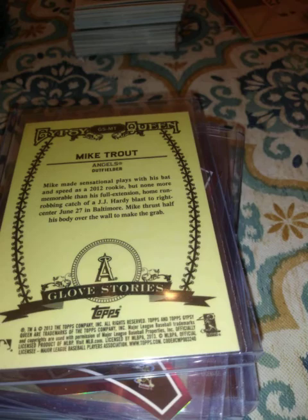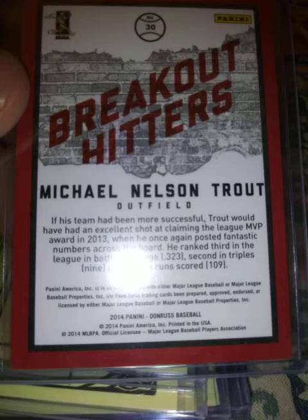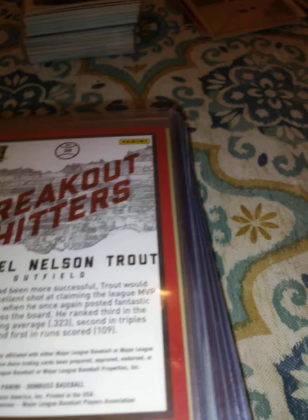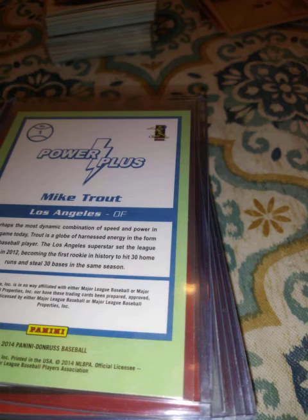I have another one of those Gypsy Queen Glove Stories, and I have Sliding Stars from 2013 — a couple of those. Next is a Panini Prism Fearless subset card — kind of cool.